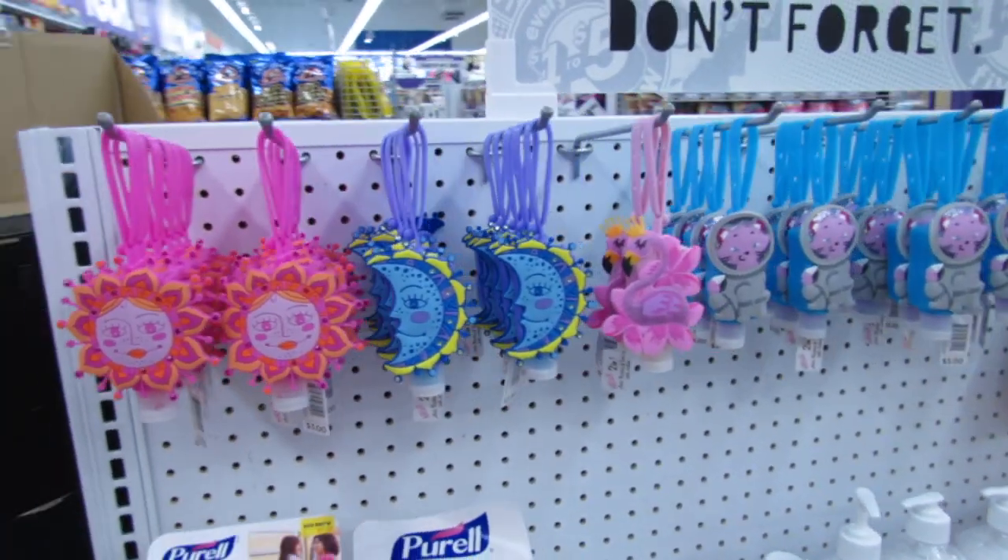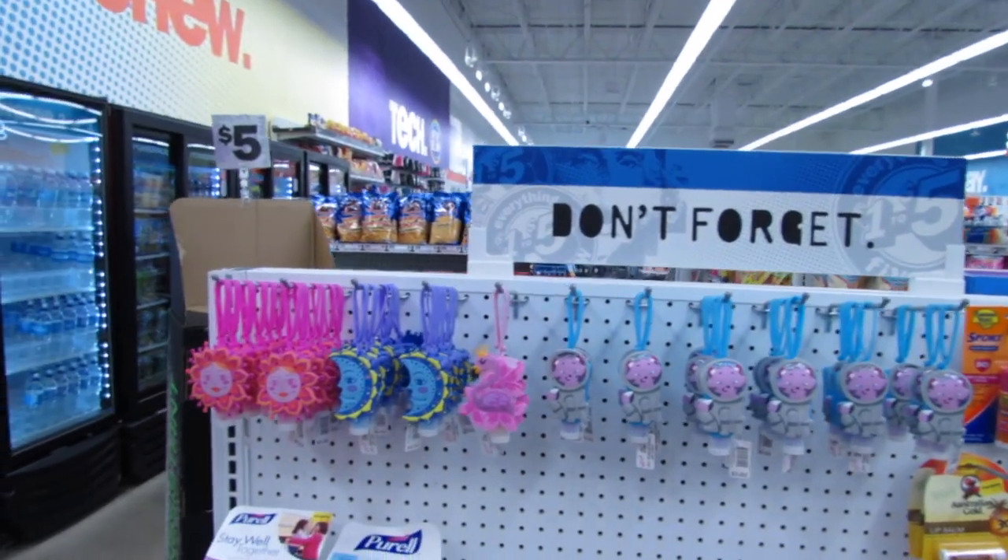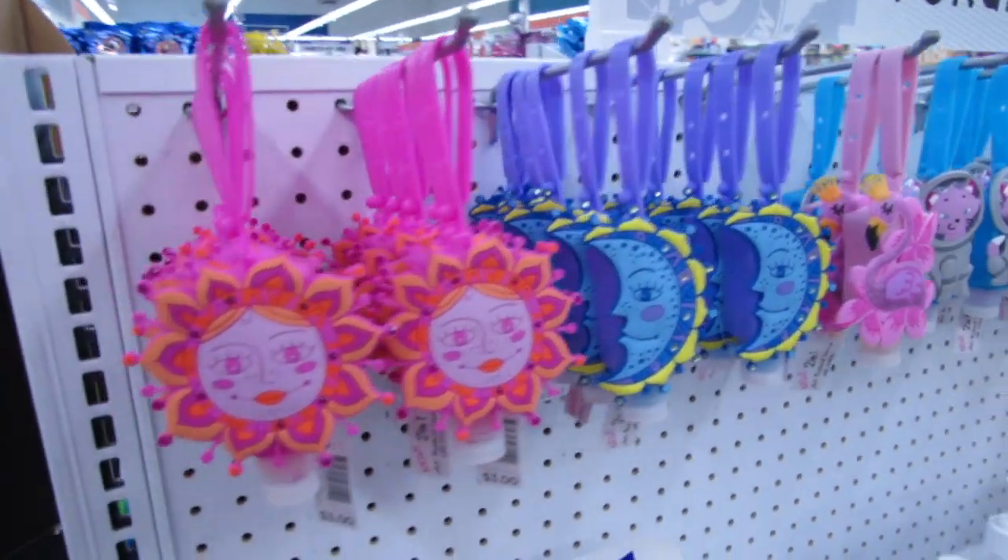What's up YouTube, Mimi here coming at you from my channel Bunny Birdie Gator. I am back in Five Below to show you all the new things that are in for the week.